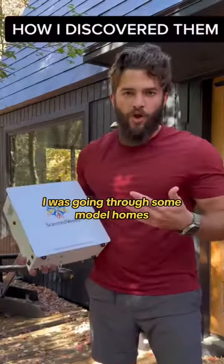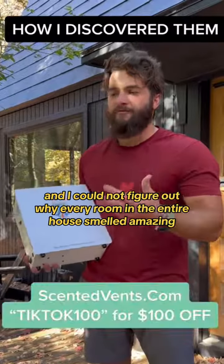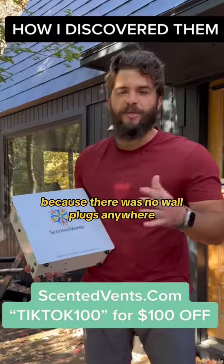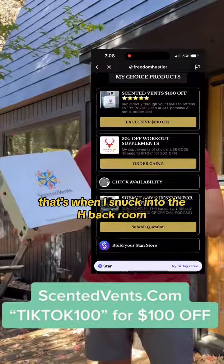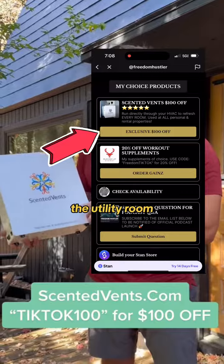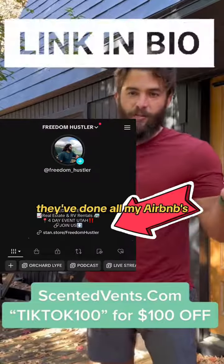I was going through some model homes of properties I was looking to buy and I could not figure out why every room in the entire house smelled amazing because there were no wall plugs anywhere. That's when I snuck into the HVAC room, the utility room, and I saw this brand. So I called them up and since then they've done all my Airbnbs.